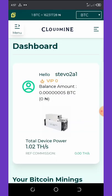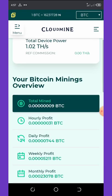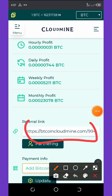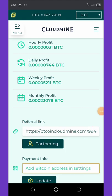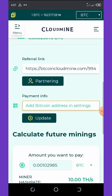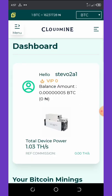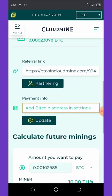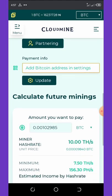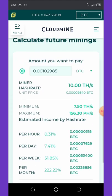You can also share your referral link with your partners on your social media pages. Once they join through your link and start mining, you'll get up to ten percent commission on whatever they deposit on this platform.